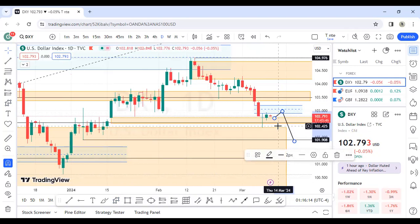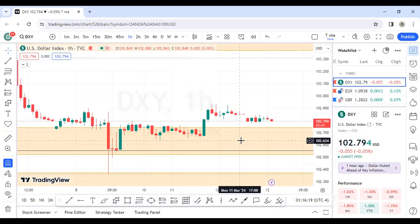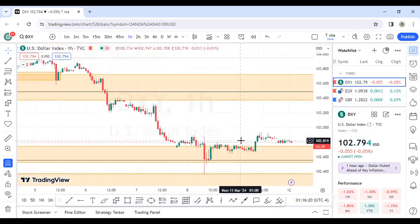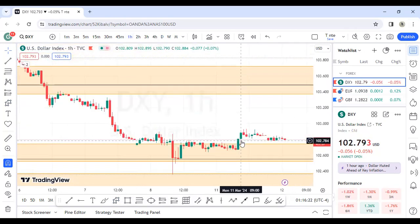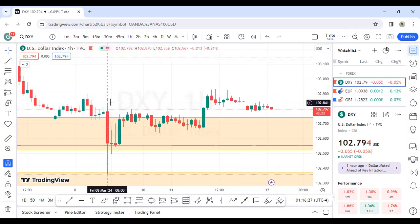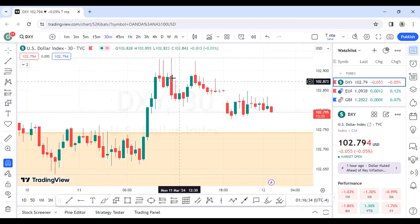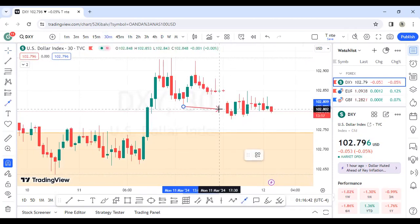Let's go to the one-hour chart to see the overall market structure. On the one-hour, the market is still kind of bullish — we took out this swing high and then there's this imbalance here. Let's check the 30-minute chart as well.